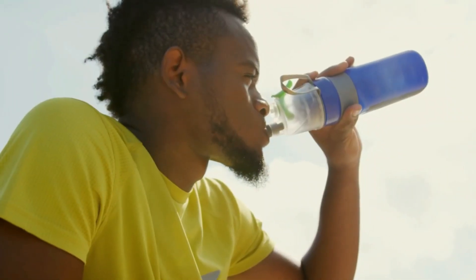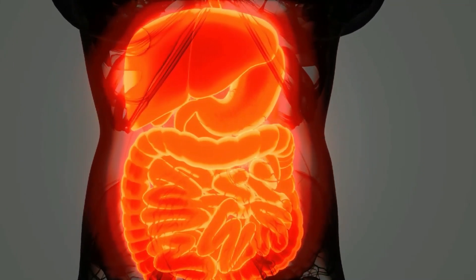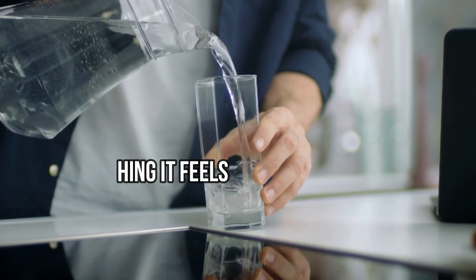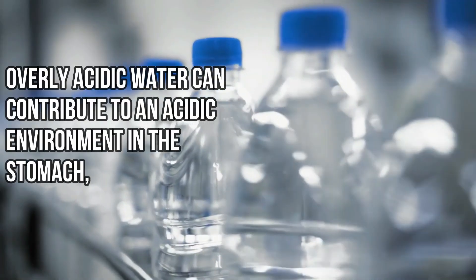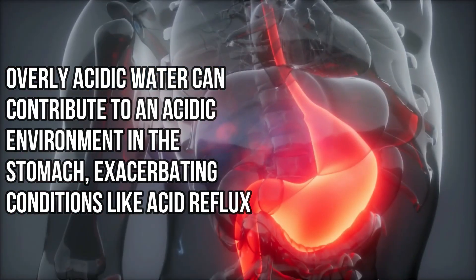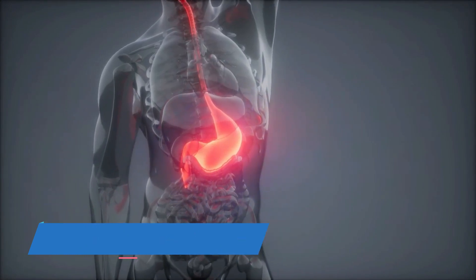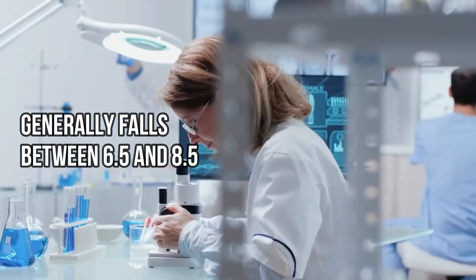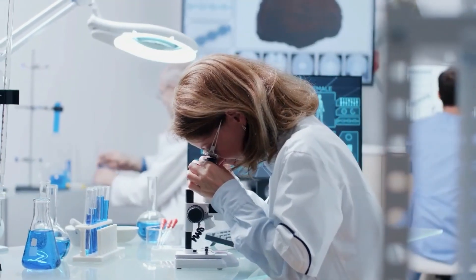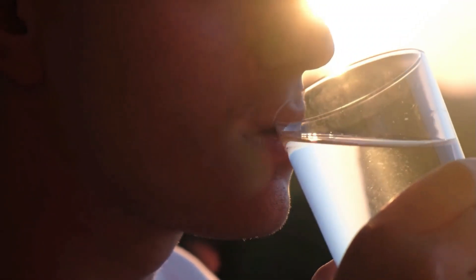The foods and beverages we consume can influence our body's pH balance. While our bodies have robust systems in place to maintain pH levels, such as the lungs and kidneys, excessively acidic or alkaline diets can put stress on these regulatory systems. Drinking water with a balanced pH can support our body's natural homeostasis, aiding in digestion, metabolism, and nutrient absorption. Water that is too acidic or too alkaline can lead to various health issues if consumed over a long period. The ideal pH level for drinking water, as outlined by the Environmental Protection Agency (EPA), generally falls between 6.5 and 8.5, providing a neutral environment agreeable with the body's natural pH balance.